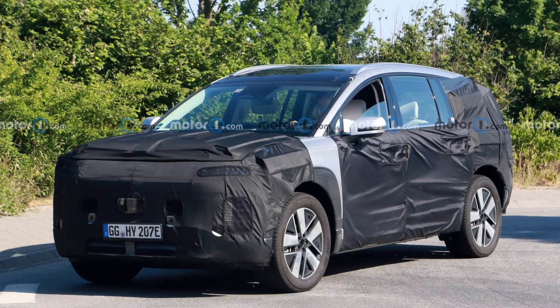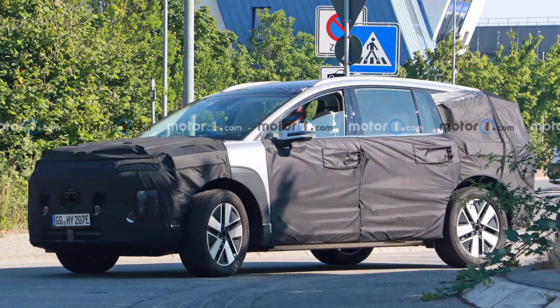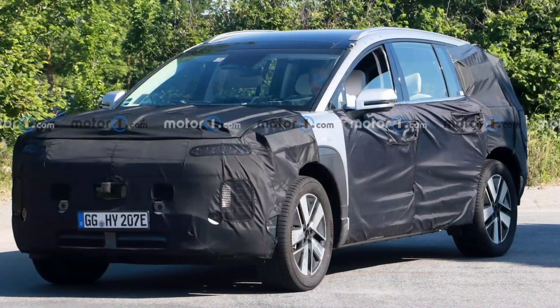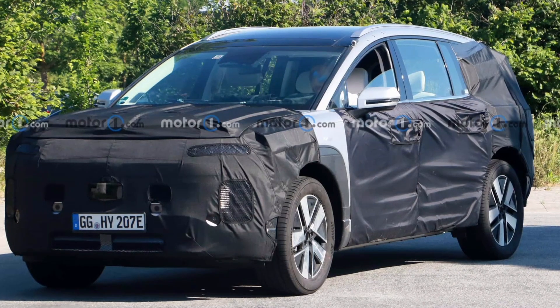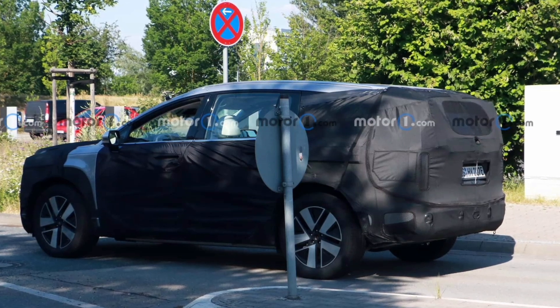First shown as the Seven Concept, the production Hyundai Ioniq 7 also stays true to the original concept in many ways. However, many of the extreme styling details will be deleted. Most notably, traditional doors and side windows replace the pillarless coach doors on the production car, but the front and rear lighting design remains intact.